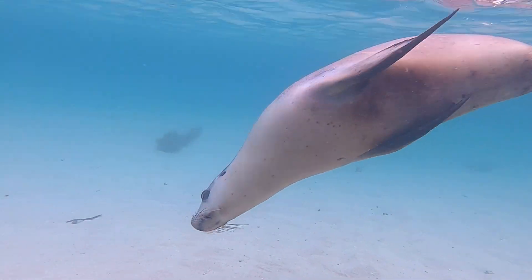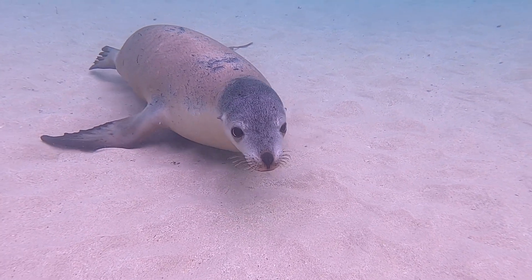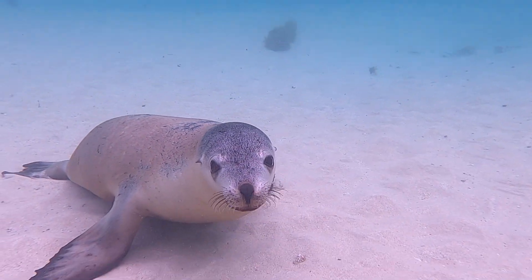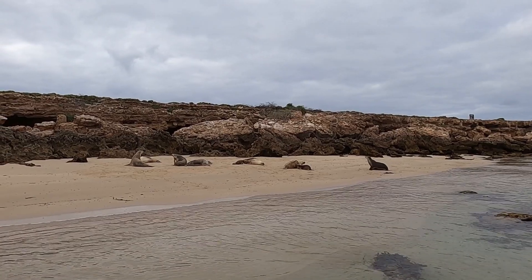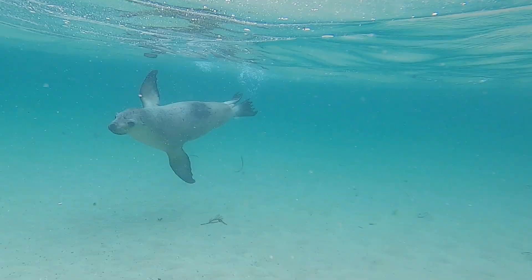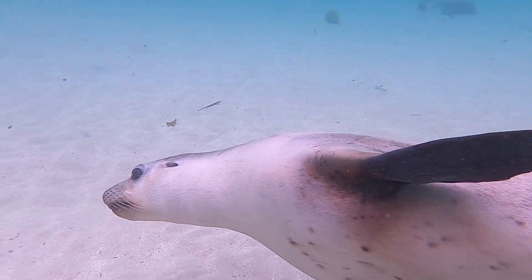Australian sea lions forage among golden kelp for squid, fish, lobster, small sharks and rays. Back on shore they rest and raise their pups. These playful marine creatures also faced extinction and are now classified as endangered.